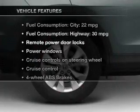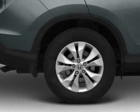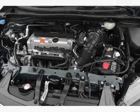Enjoy these notable features that are included in this vehicle: power door locks, power windows, cruise control, Bluetooth wireless, an AM-FM stereo with a CD player, power mirrors, and power steering.